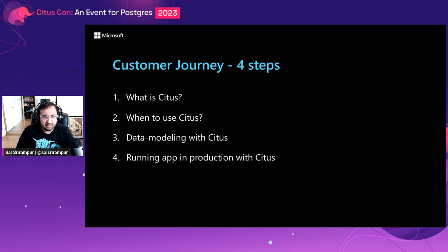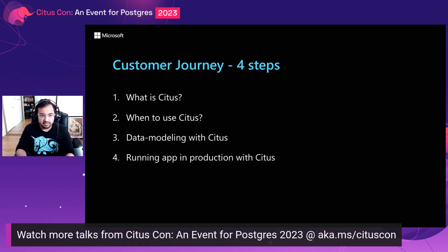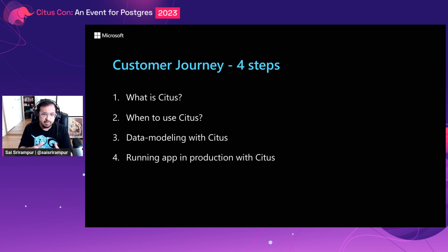Based on various customer engagements, I've observed that customers go through four high-level steps to get onboarded to Citus. First, they get to know what Citus is. Second, they analyze whether Citus makes sense for their use case. Third, once there is a use case fit, they implement a few data modeling practices to best utilize Citus. Fourth, once the data model is ironed out, they migrate and run the application in production. This talk provides a bird's eye view of the customer journey by probing into each of these steps, with the goal of providing direction and guidance to any customer looking at evaluating and using Citus.